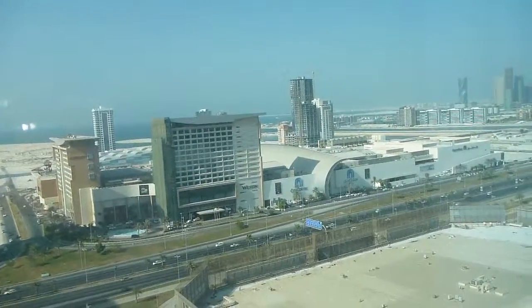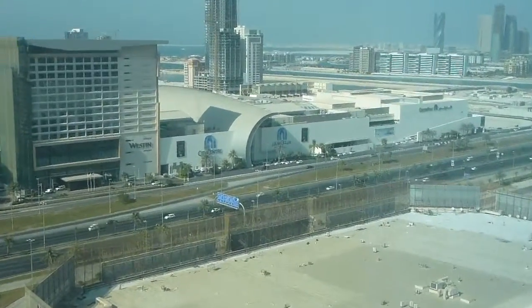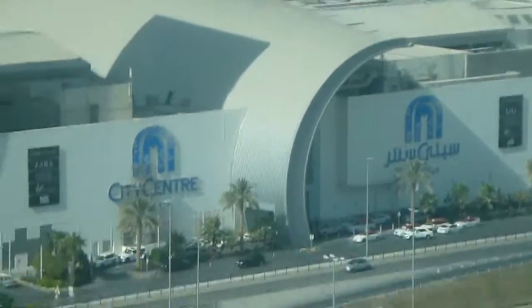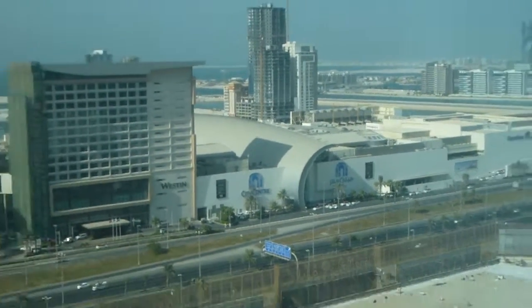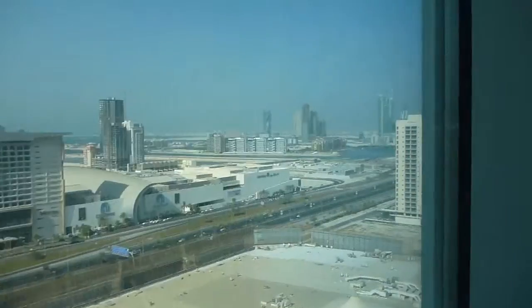Opposite is the Westin Hotel and the City Centre. City Centre is a massive complex — it's a shopping mall. It also has a Carrefour in it, a cinema complex, and there's actually a licensed bar in there too.